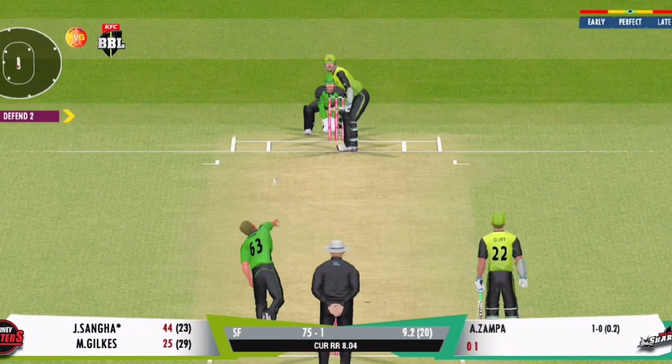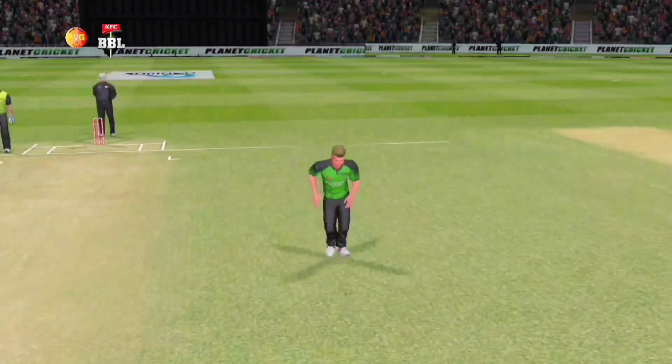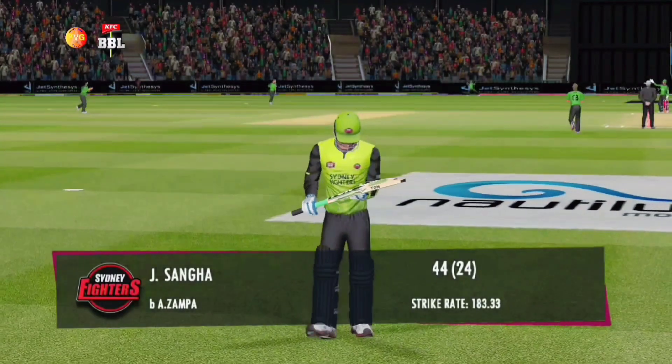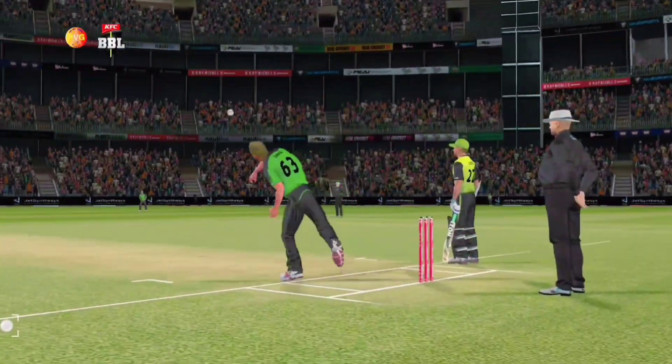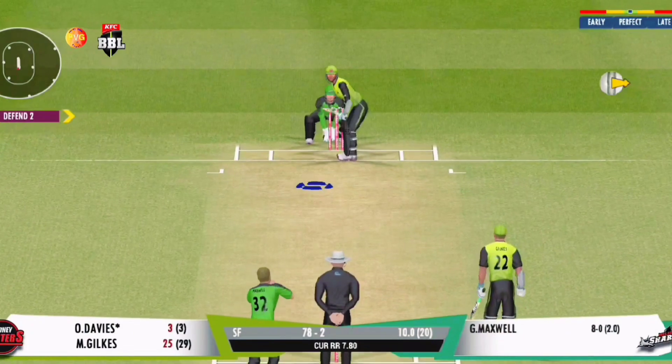Oh, he's launched this superbly! Nailed him — that's an absolute beauty from the bowler. And there's his wicket celebration; boy, he loves to celebrate in style. What a brute of a delivery for their favorite team!